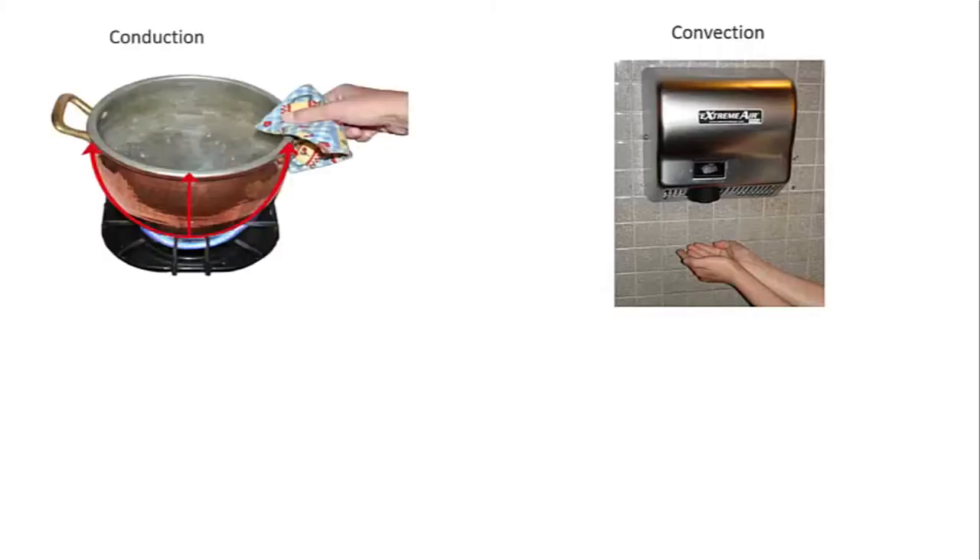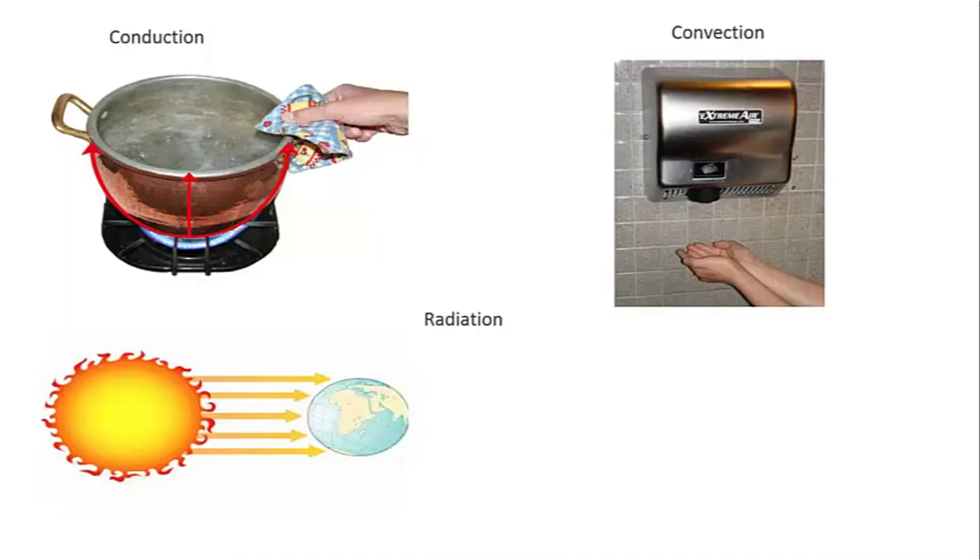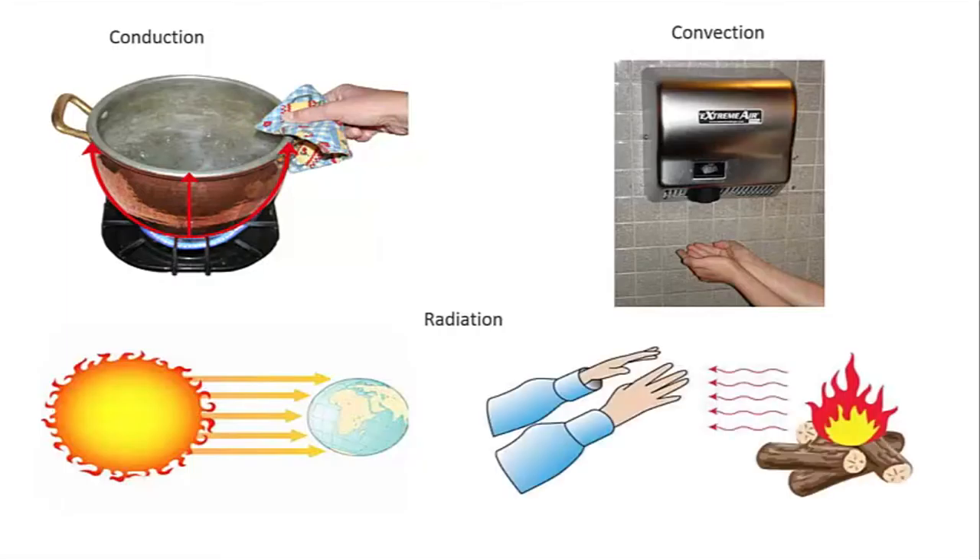The second is conduction, which occurs when two objects are physically touching and they share heat with each other through their physical contact. The third form of heat transfer is radiation, and this is the focus of my research.